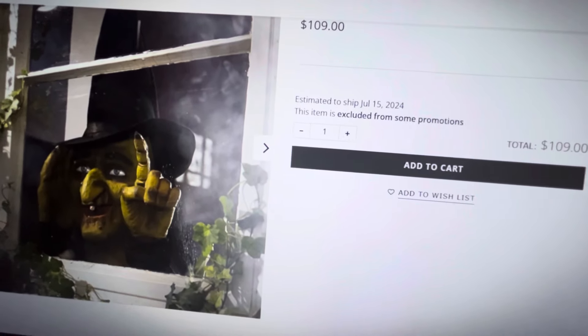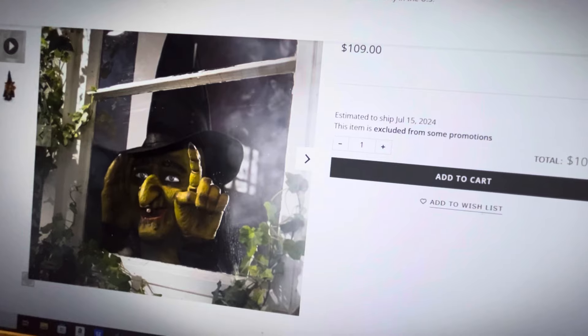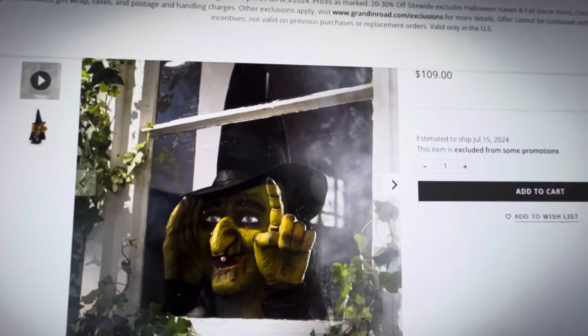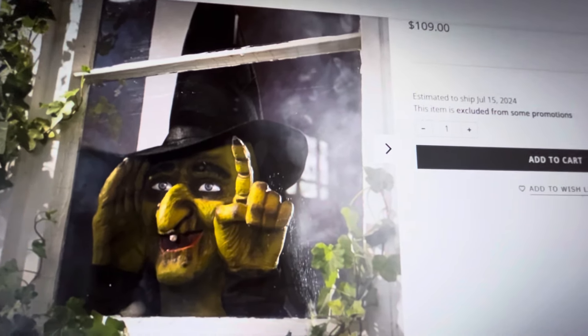But I'm still excited to show you the Grandin Road website if you've never seen it. If you are a diehard Halloween person like I am, years ago Martha Stewart was like the only cool place to get really unique Halloween items, and they would sell out very, very quickly if you remember those days.